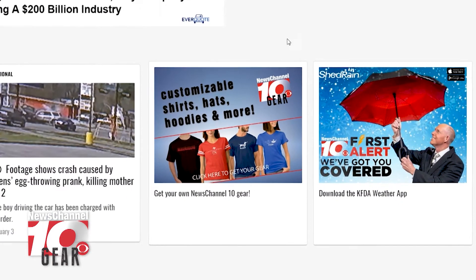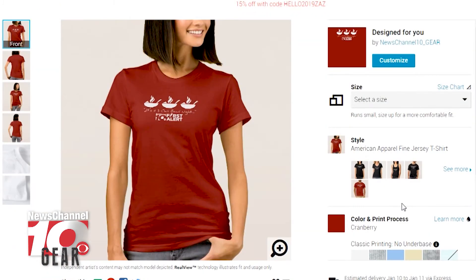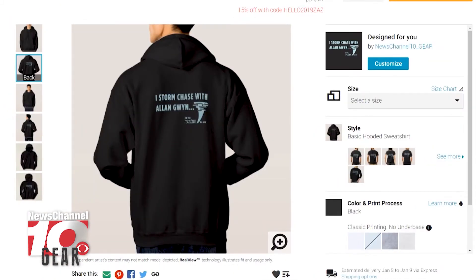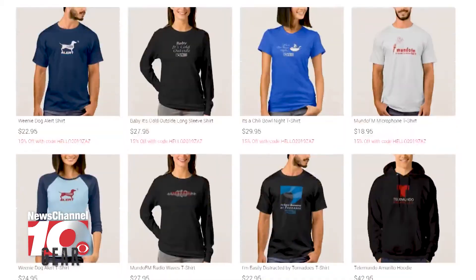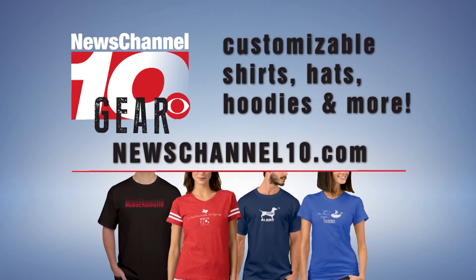Got gear? It's here. Get your News Channel 10 gear now. Look and feel like a 10 with brand new News Channel 10 gear. Log on to newschannel10.com and click the gear link to pick out your favorite shirts, hoodies, and more. Don't wait. Get your News Channel 10 gear today.